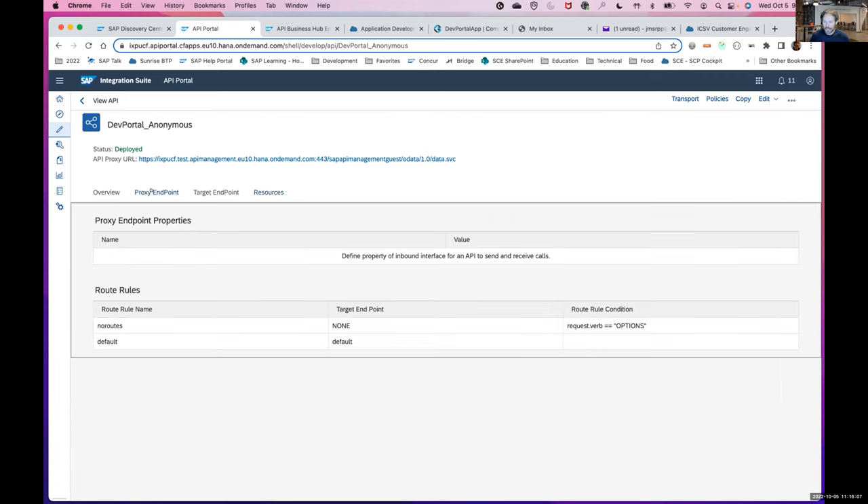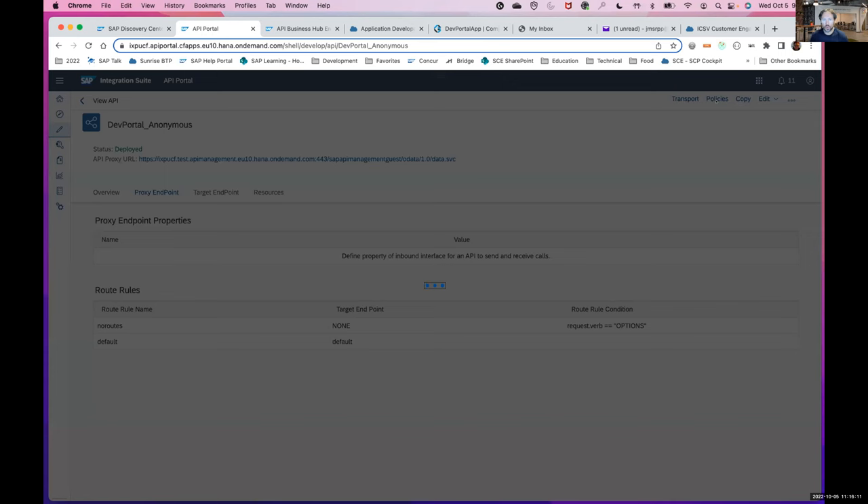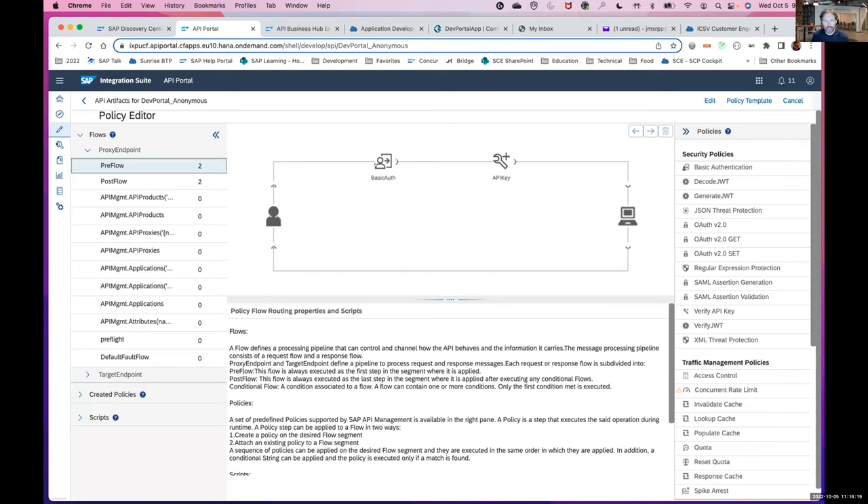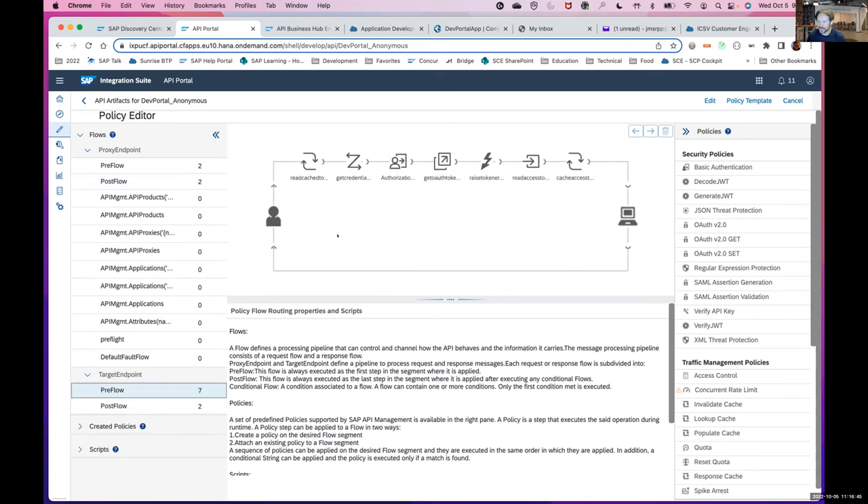A couple of other highlights from the API proxy point of view: you will also implement what we call policies. These allow you to implement concepts such as basic authentication on the front end of the API to protect it from unauthorized access, the ability to verify an API key that you get from an application, to rewrite URLs in some situations using JavaScript to handle more complex backend functionality, and ultimately to handle the OAuth token flow of your service instance. This policy, for example, will take in a client ID and secret for your technical user, exchange them for a token that represents the API access user, and then provide access to the underlying platform.